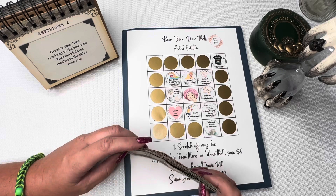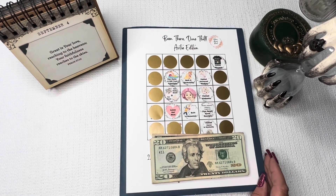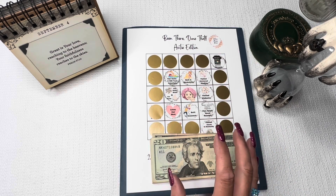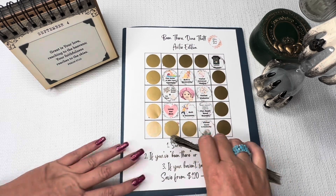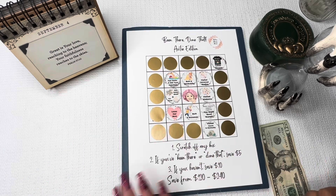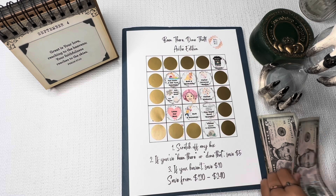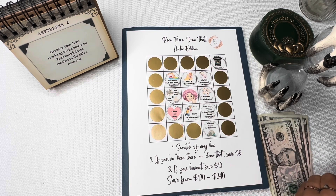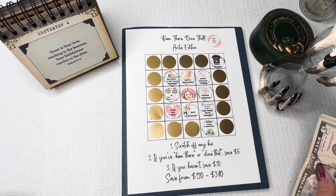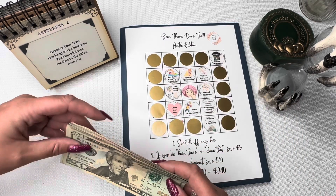Here we are with the 'Been There Done That' challenge, Audie edition. This was made by Cheryl from 'Making Money Boobs.' Cheryl does not have a channel anymore — she just decided to step away from YouTube. We miss her very much; her sense of humor was the best, her interviews were the best. Cheryl, if you're watching, so many of us on YouTube miss you and we hope you're doing well. This challenge was made specifically for Audie. This $100 came from my YouTube income for August, so this is all thanks to you guys — thank you so very much.